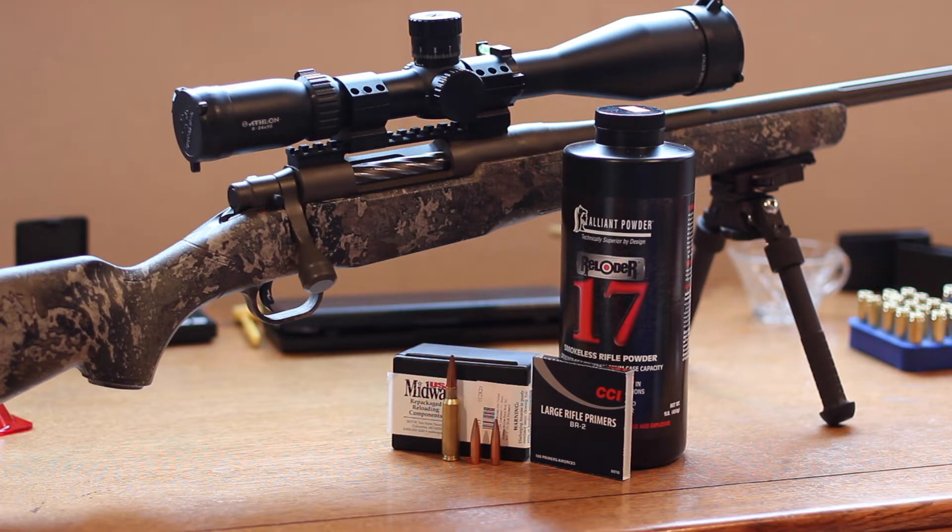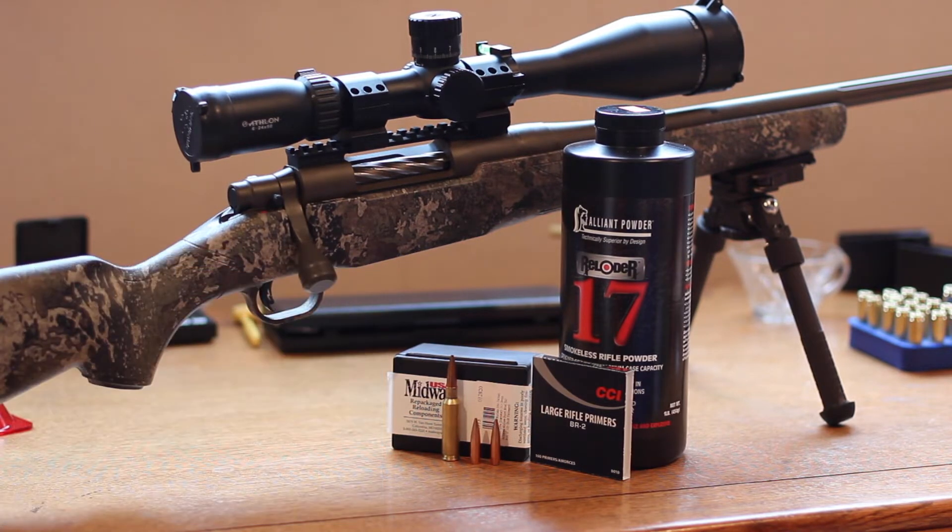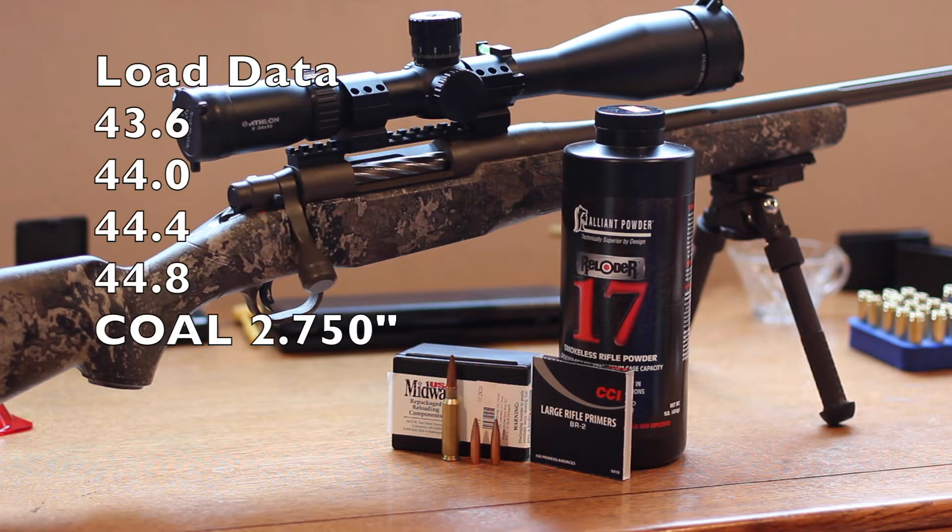We're going to use Sierra's load data today. They list the minimum loads from 40.1 to 46 grains. We're going to start out at 43.6 and work our way up to 44.8 in 0.4 grain increments, using Reloader 17 and the CCI BR2 primer.